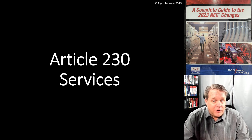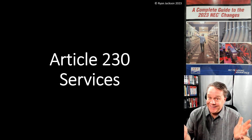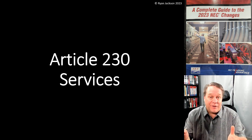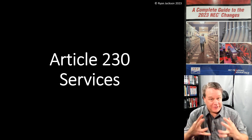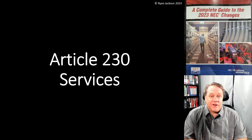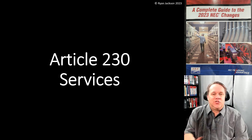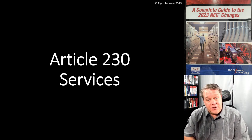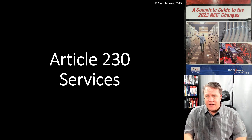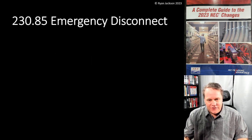The last thing we're going to talk about in Article 230 is 230.85 Emergency Disconnect. This is a funny one — it just depends on what part of the country you're in. In Salt Lake City, Utah, it's a two-second conversation: 'who cares, we've been doing it that way for 50 years.' In Georgia, same thing. But in Virginia, people lost their minds about it.